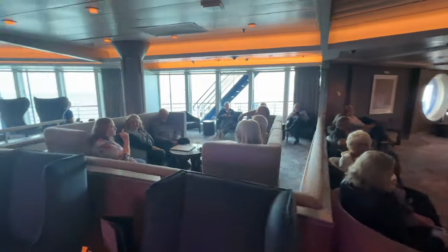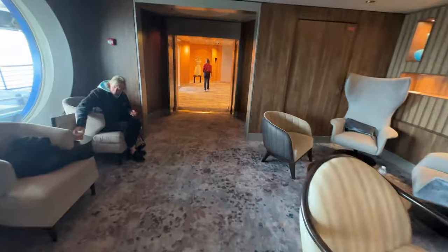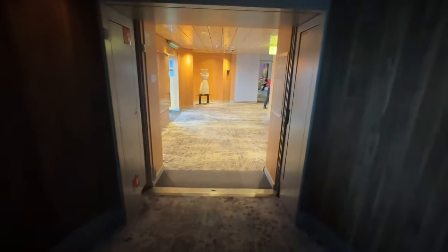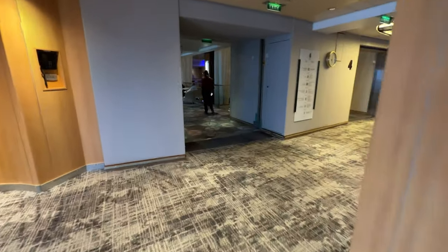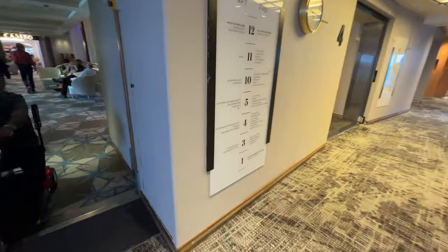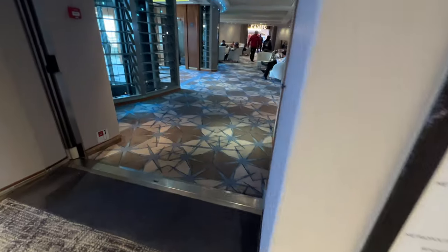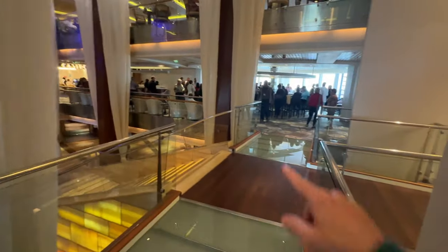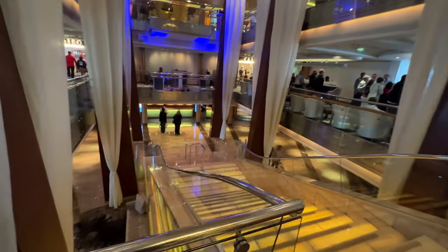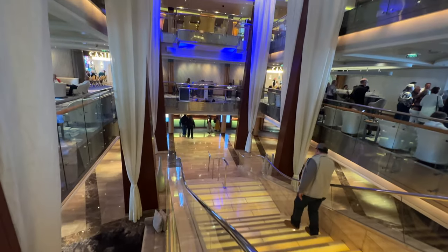A lot of people are just lounging out here enjoying the views of the ocean. Similarly, there's a nice area directly above this on the fifth floor that's quieter — no live band. If you just want to read a book or listen to headphones, I'd recommend going up to five, over by Cellar Masters. Back down on four, near the casino entrance, look how crowded the bar is on a sea day — everybody's out. Guest services is down there by the big stairway and main lobby.